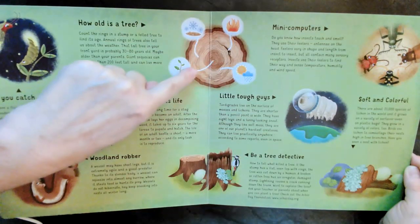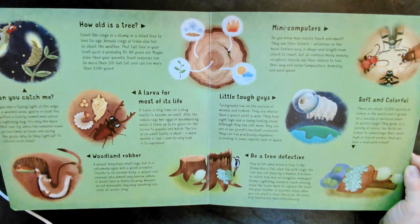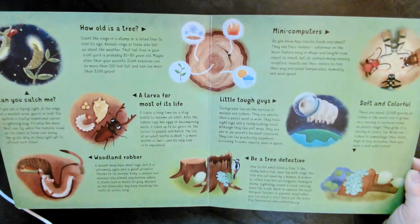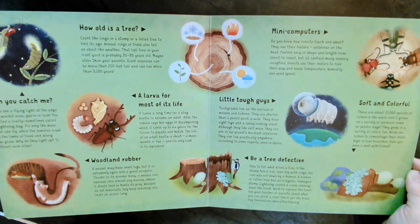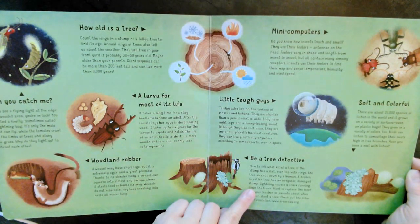How old is this tree? How can we tell? Count the rings in a stump or a felled tree to find its age. Count the rings. And the rest of this I'm going to go ahead and post on our Facebook page, because it will be much easier to see and understand.